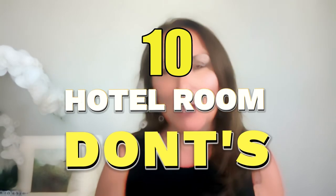Hi, welcome back to my channel. I'm Roseanne — for those of you that are new, thank you so much for stopping by and watching this video. Today I'm going to talk about 10 things that you don't want to do in a hotel room. We're going to keep it basic and share some really easy things you can do to make sure you're safe.